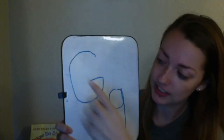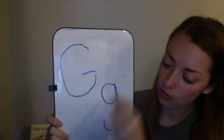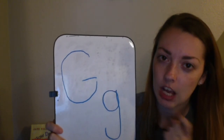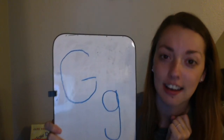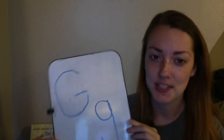So let's look at it one more time. Here's our uppercase G, and our lowercase G. And what do they say? G, G, G. Very good! So this week when we do show and tell, you're going to find something in your house that starts with a G, and you'll get to show us.